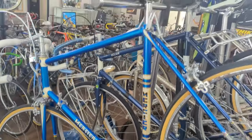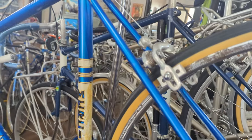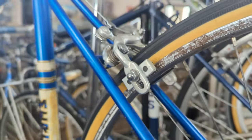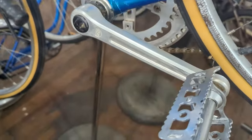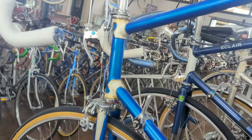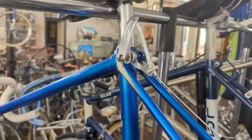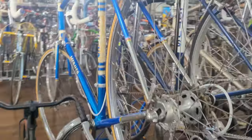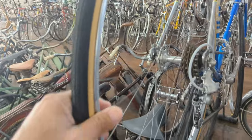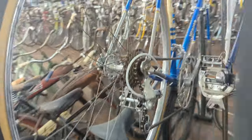We've got ourselves a Mercier — check out the serrated steel rims. I haven't seen those in years. That helped the bike stop because they're steel and didn't grip the pads very well. Beautiful two-tone paint job. Pretty sharp. This looks like early 80s — it's got ratchet shifters and AR derailleurs, so maybe mid-80s.